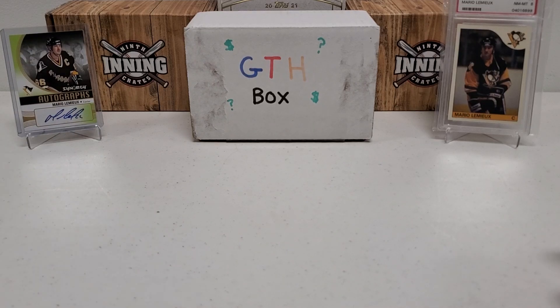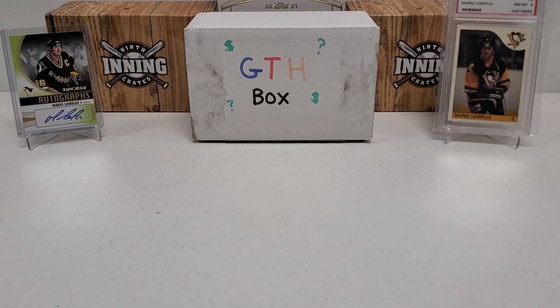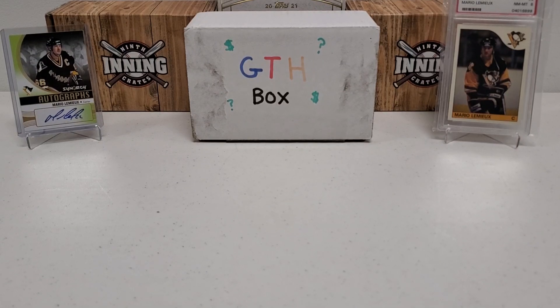And that'll do it for this box break today. It was a pretty cool one — we hit an Exclusives, we hit an Abdelkader triple diamond, a Premiers, a Pavel Datsyuk prospects card, among some of the other hits. Pretty cool stuff visiting packs you don't get to see too much nowadays. Please like, subscribe, share, and click that bell notification button to be notified of future videos. In the description below you can find my email address, mailing address, and Instagram handle. Have a great day and we'll see you next time!